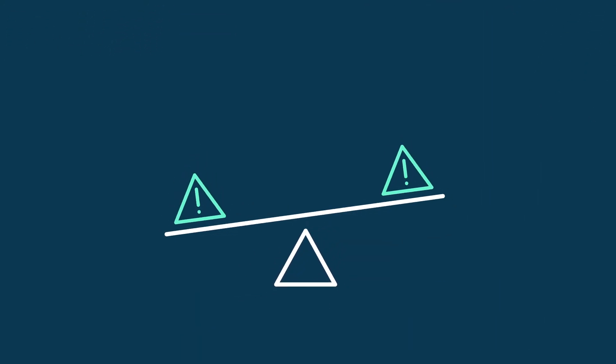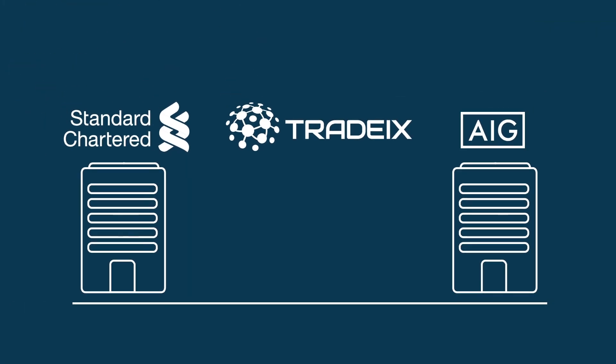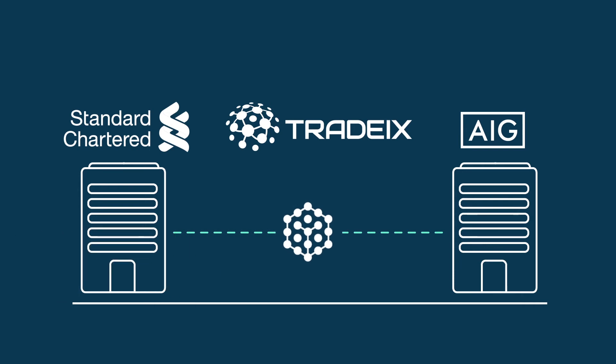Additionally, it helps the treasury to manage customer credit risk more efficiently. The solution allows your corporate treasury to extend their ecosystem to both Standard Chartered and AIG — global, leading financial institutions — using the TICS platform and blockchain technology.